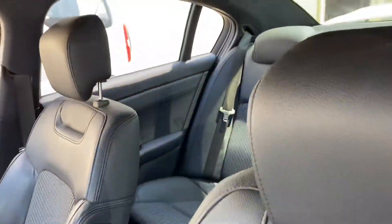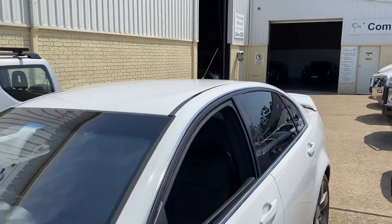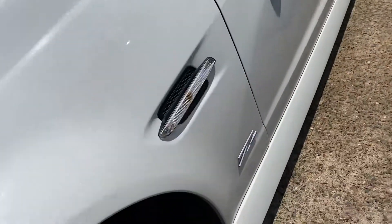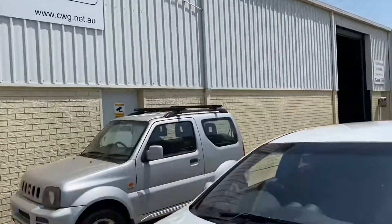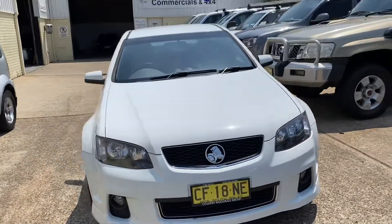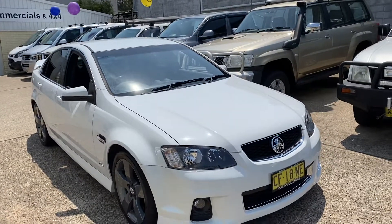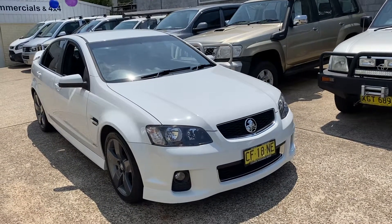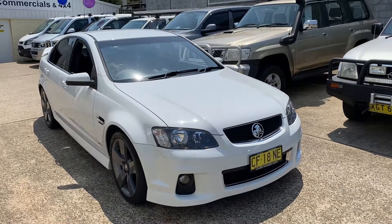Plenty of room inside for the whole family. Drop out to 15 Durrell Road, Country Wholesale Group — cwg.net.au — and test drive this outstanding example of a Holden SV6 VE Series 2 Z-series. We'll look after you.